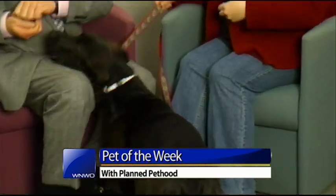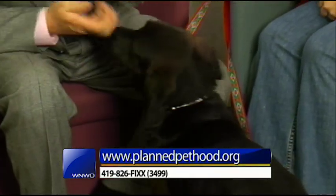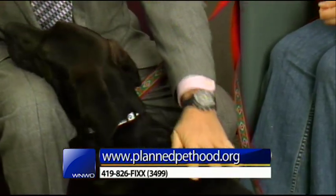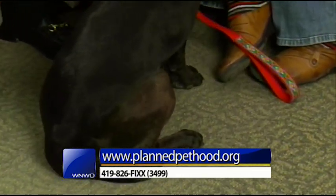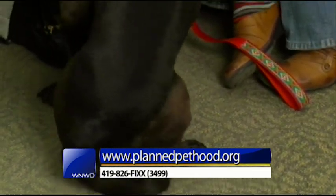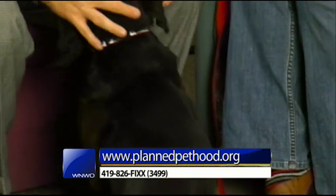I've never seen a lab basset hound mix before. Look at the big feet, the long ears, and of course the long body of a basset hound. She has the turned-in elbows like a basset, and her nose is on overdrive all the time like a basset.